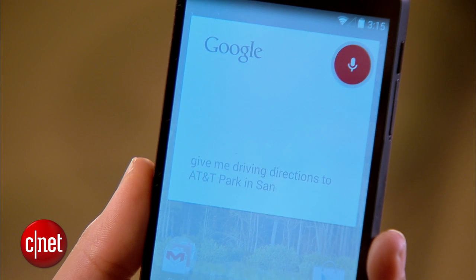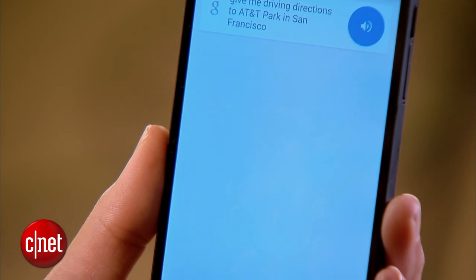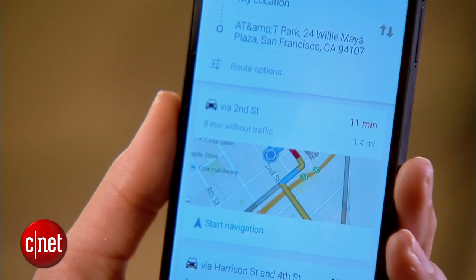The fastest way to get driving directions is to tell Google Now that you want them, like this. OK Google, give me driving directions to AT&T Park in San Francisco. It responds: AT&T Park is nine minutes from your location by car in light traffic. Here are your directions.